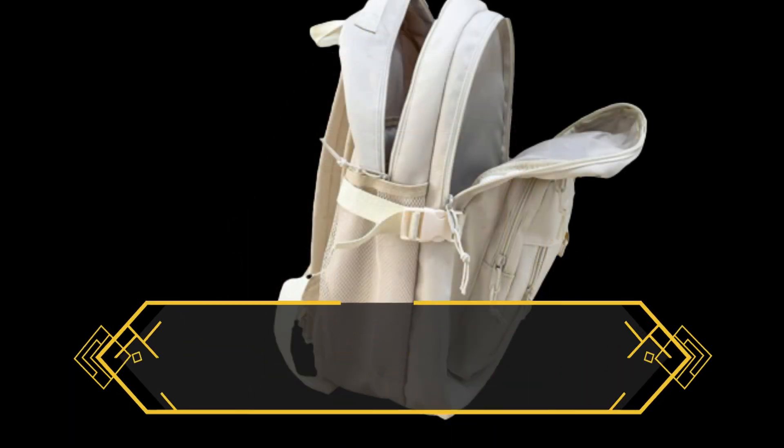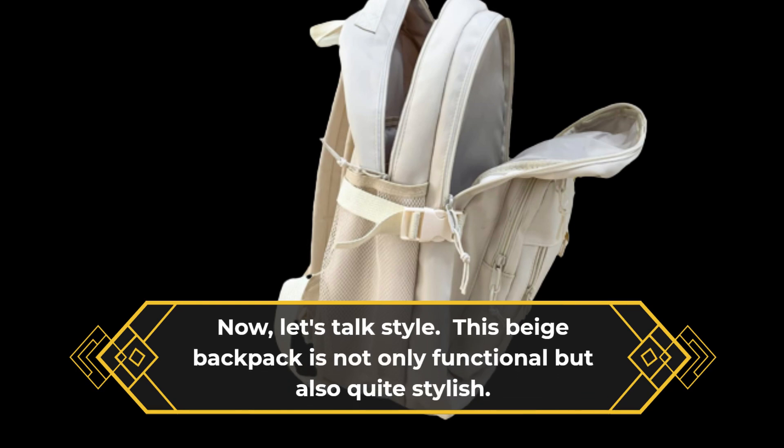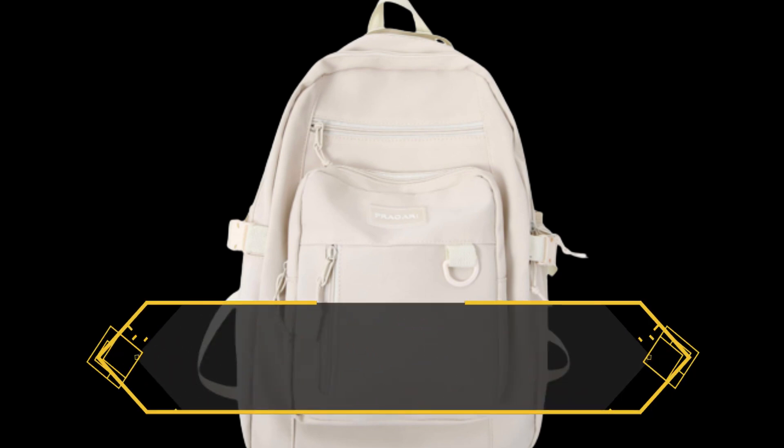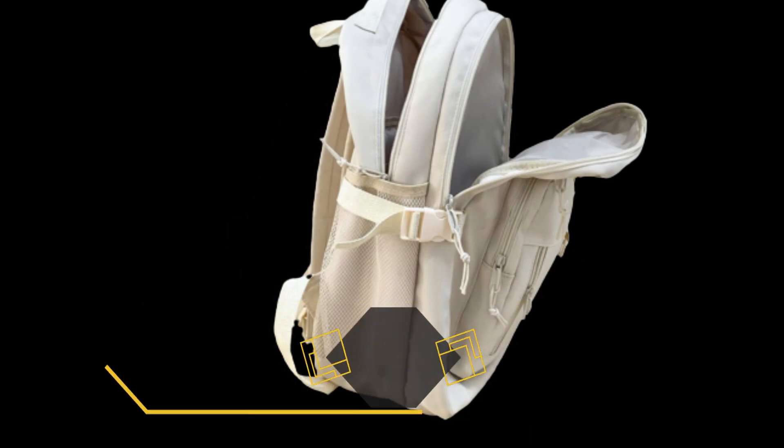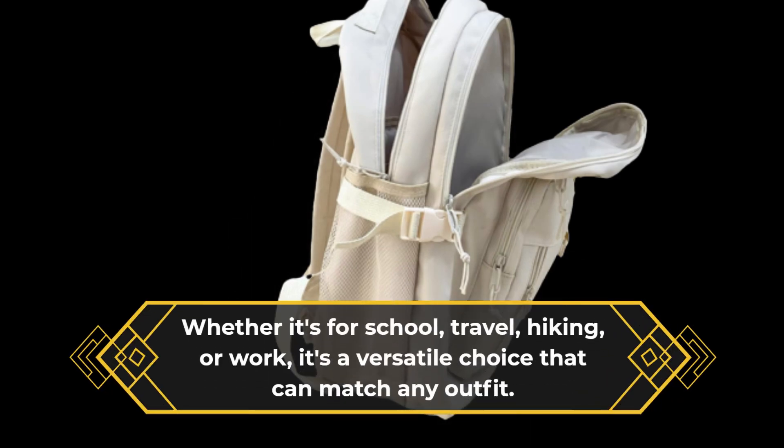Now let's talk style. This beige backpack is not only functional but also quite stylish. It's suitable for kids, teens, girls, boys, women, and men. Whether it's for school, travel, hiking, or work, it's a versatile choice that can match any outfit.